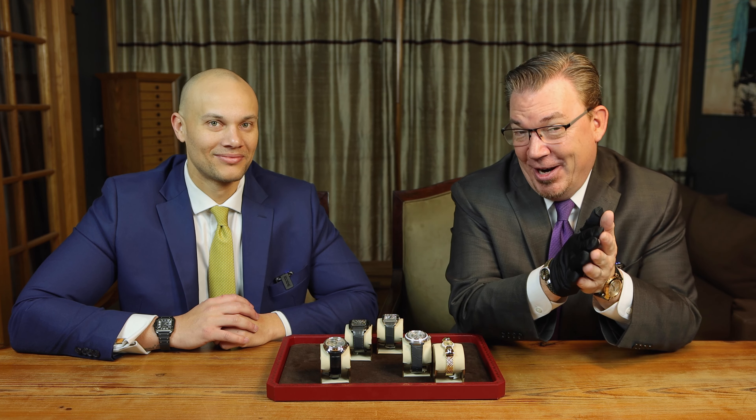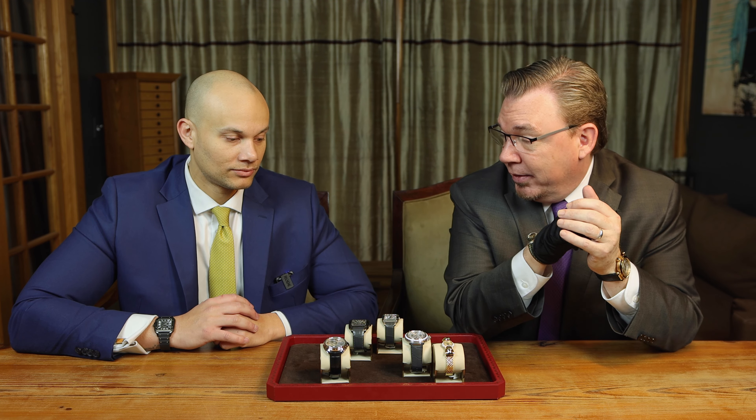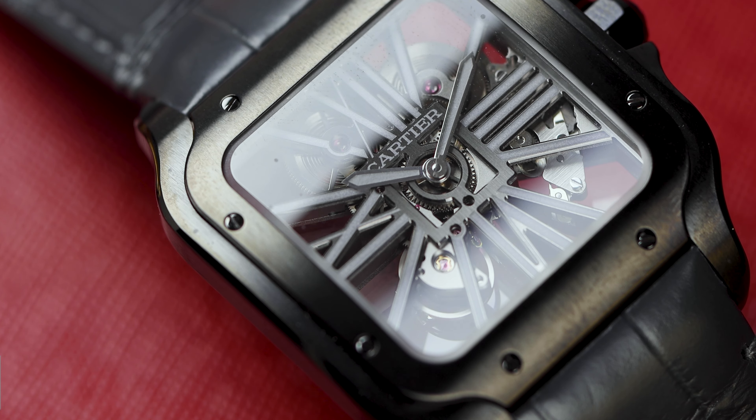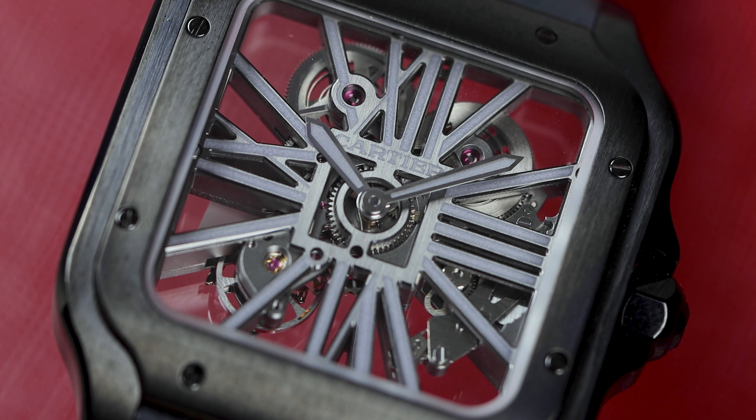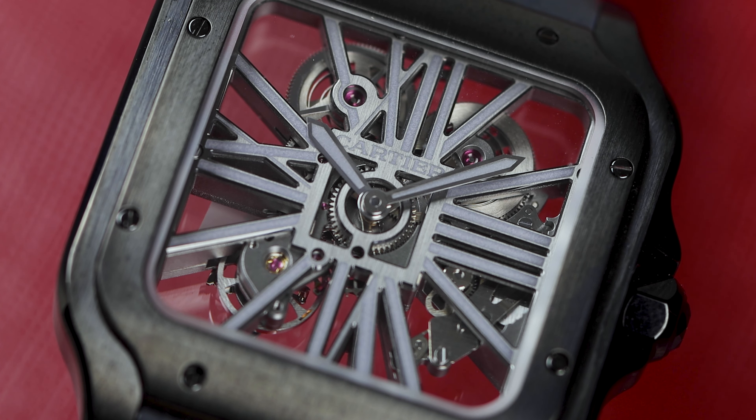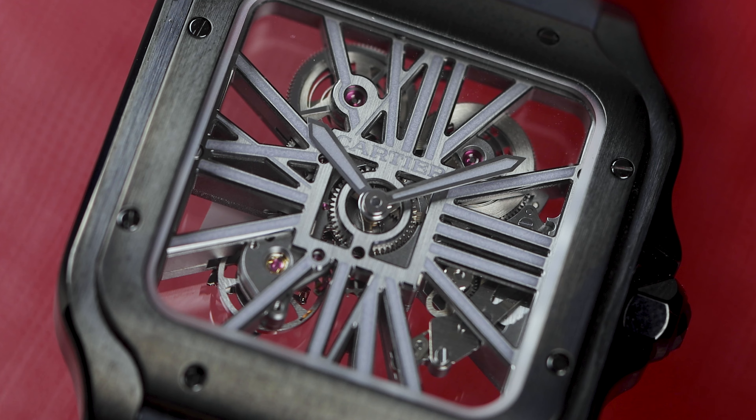Ryan, kick us off with the Santos. So if you guys don't know, they make a Santos skeleton piece. The really cool thing about this piece is they actually had to redesign the movement to fit this case and fit on the bridge here, because it's all Roman numerals. And another fun fact — they actually hold the patent on Roman numeral skeleton watches. I just found that out a few minutes ago, which is pretty cool.